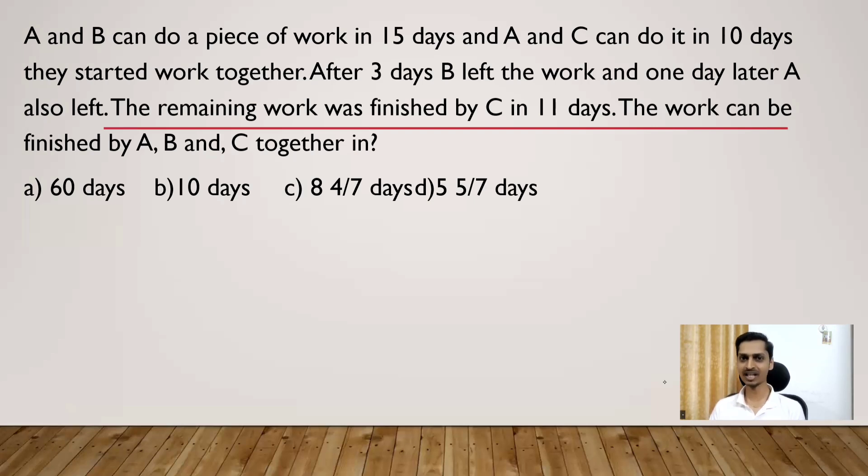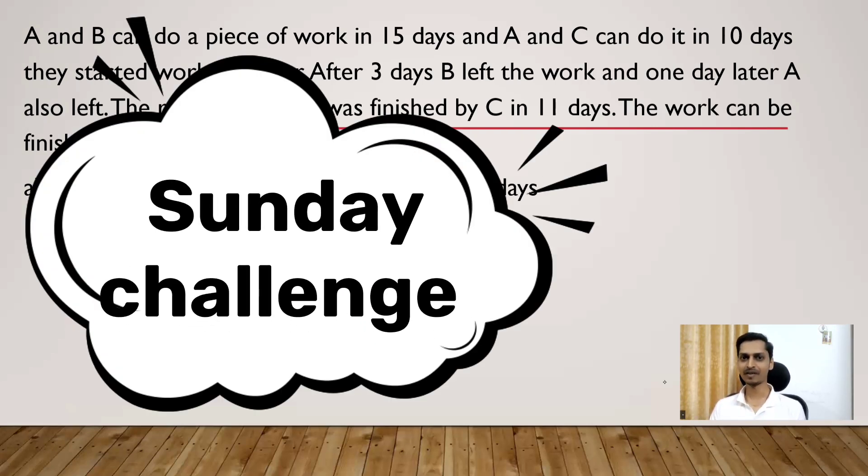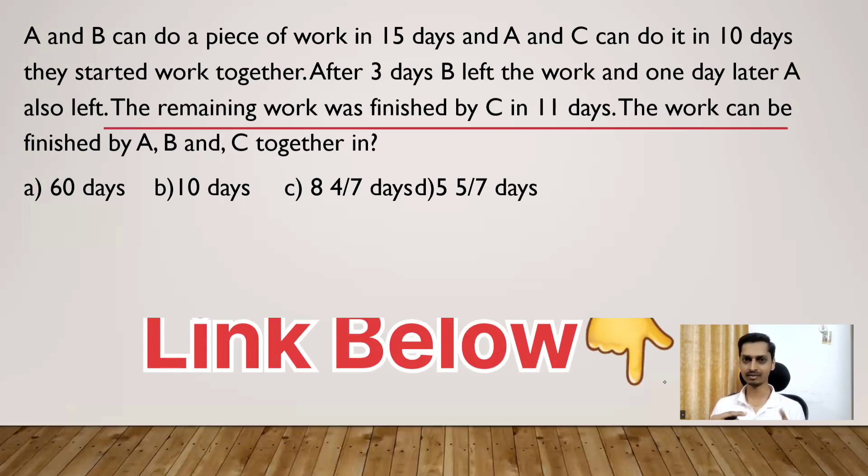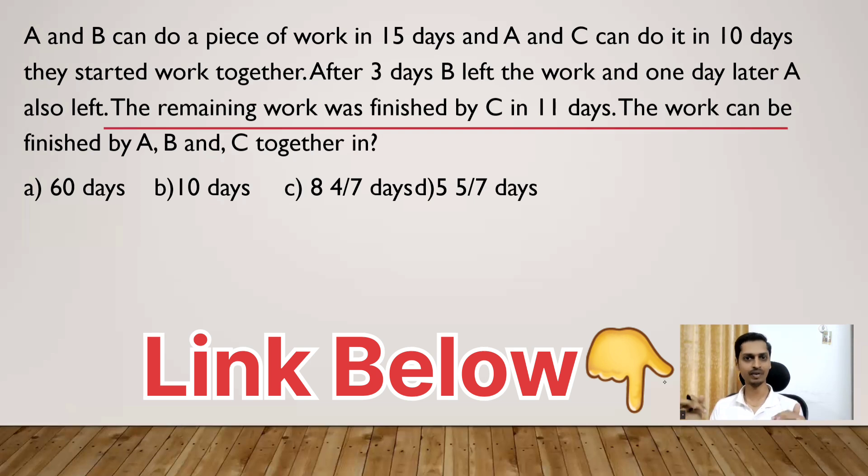Hey all, welcome to Sunday Problem Solving Challenge — weekly one question for our competitive exam preparation. Every week on Sunday we are consistently discussing some challenging questions. This problem is a continuation of our previous lesson. Last week we discussed a question in time and work and I gave you this question as homework. Some candidates have correctly answered it — the answer is 8 4/7. If you haven't watched our previous lesson, I've included it in the description, so please click and watch it before watching this video.